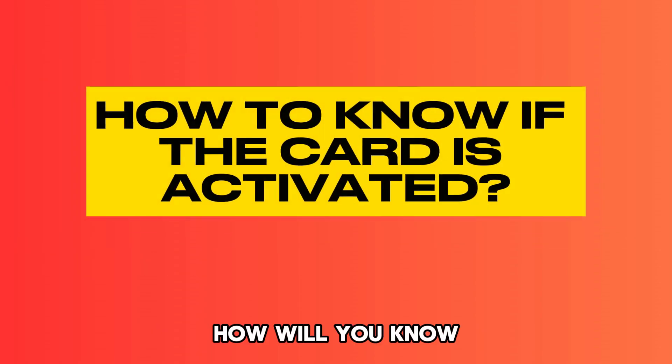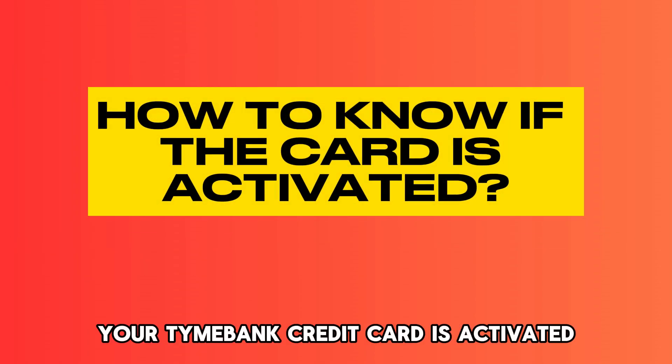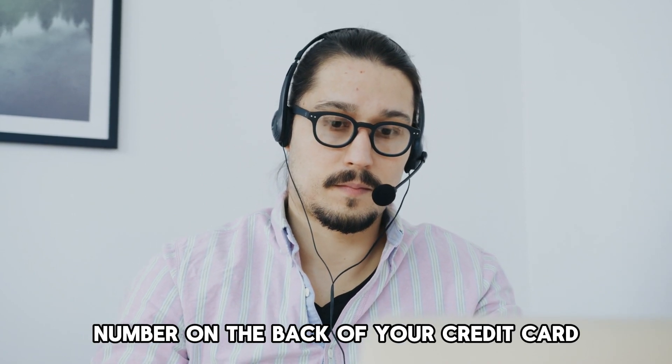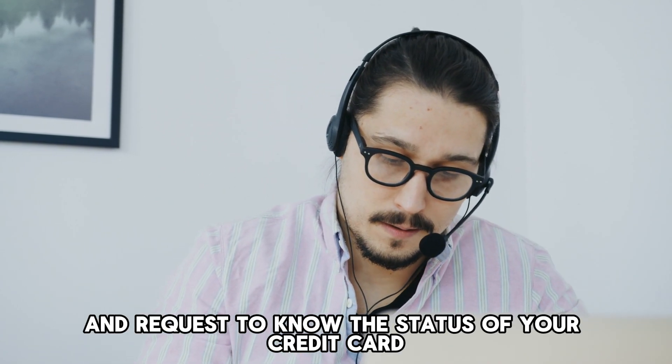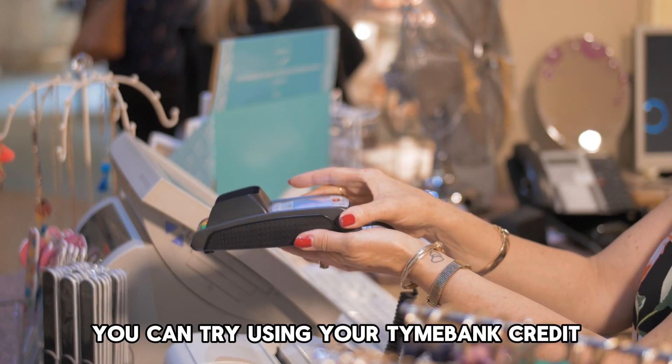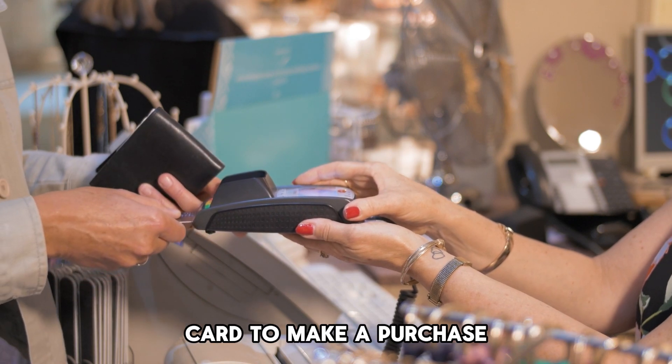How will you know your Timeebank credit card is activated? Call the customer care number on the back of your credit card and request to know the status of your credit card. Alternatively, you can try using your Timeebank credit card to make a purchase.